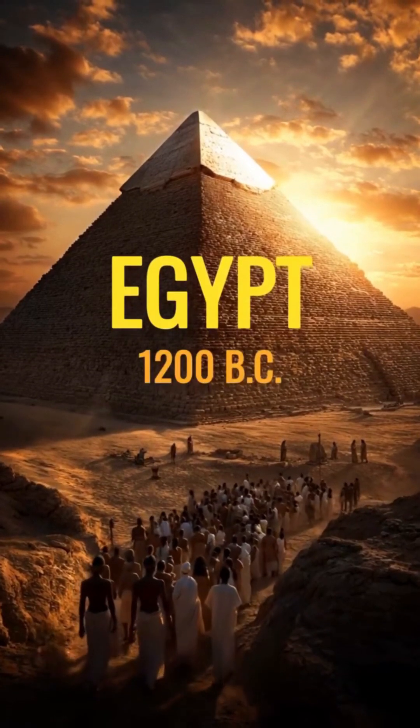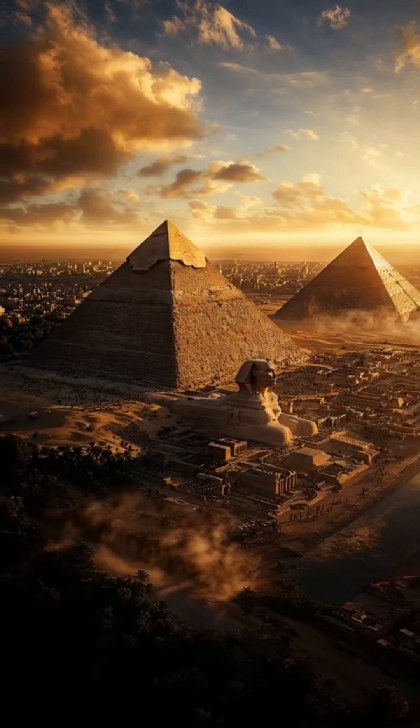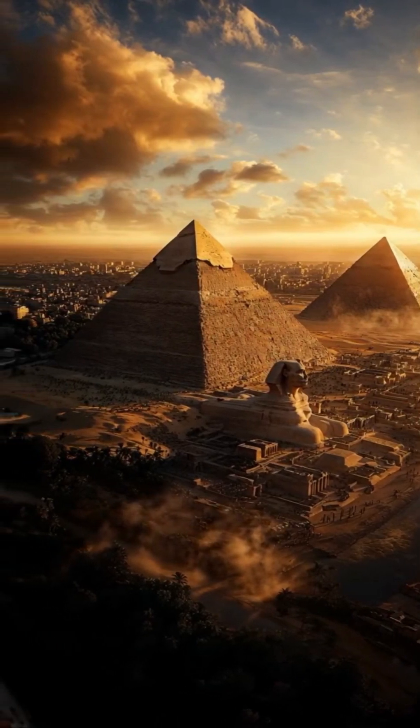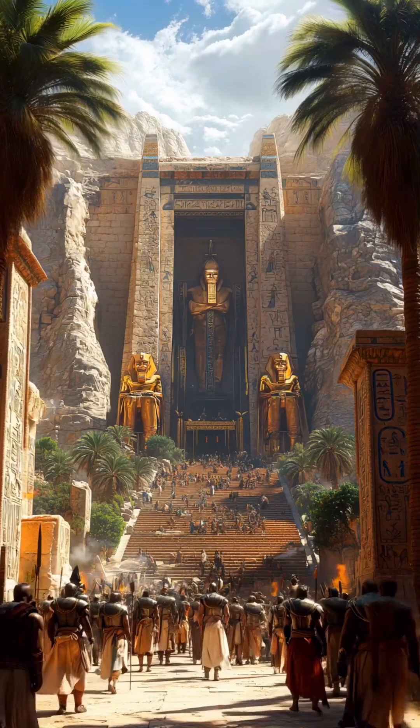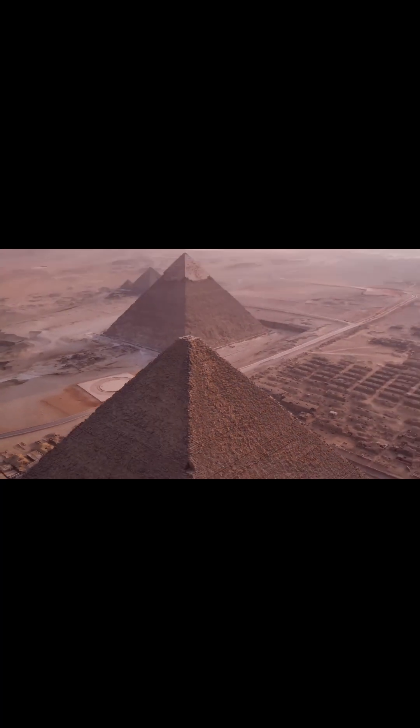Did you know the Great Pyramid of Giza is still standing tall after 4,500 years? That's right, it's outlived empires, natural disasters, and everything else history could throw at it. This thing isn't just ancient, it's legendary.